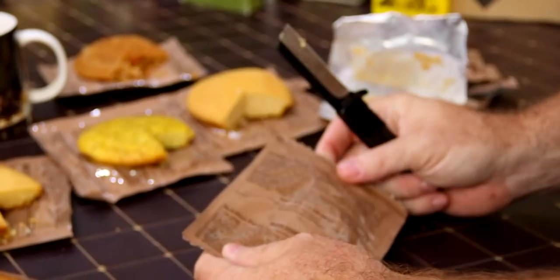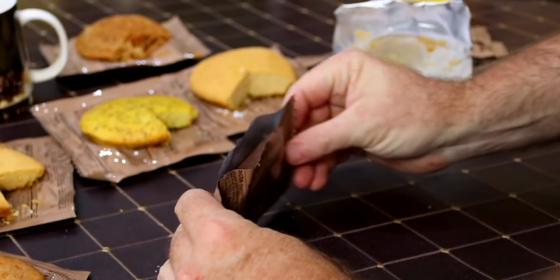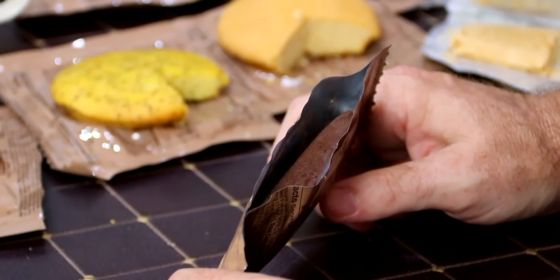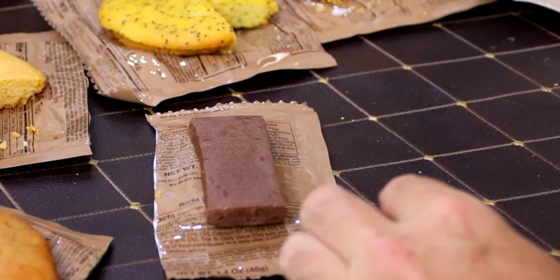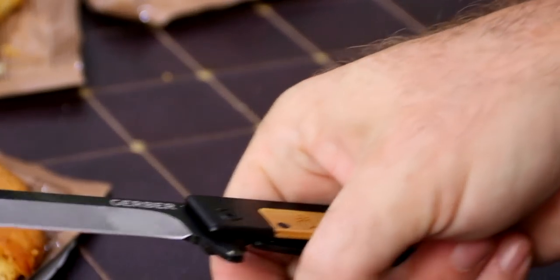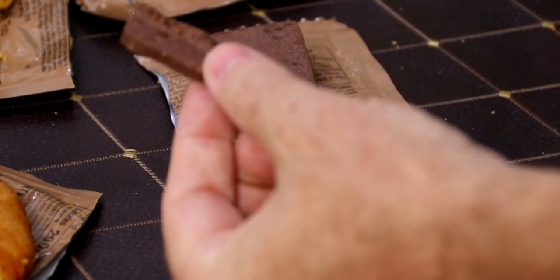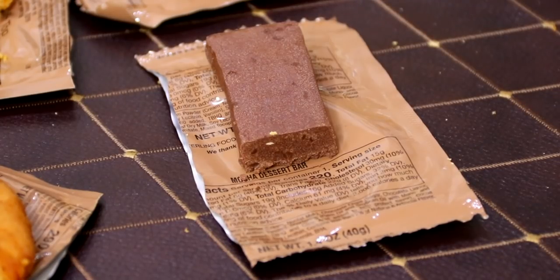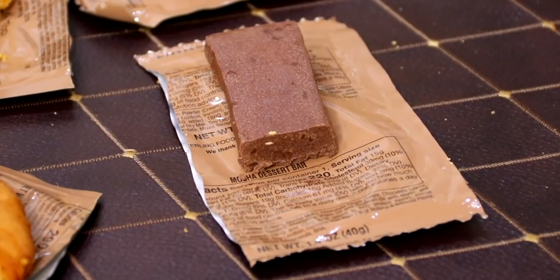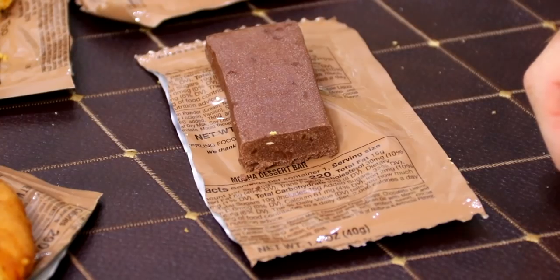This here is the mocha dessert bar. I've had this before — they have many different variations. They've improved it. It used to be when you got these in older rations, you'd bite into it and it was so bitter — like eating coffee grounds. But on these newer ones they fixed a lot of it. At first you can't really taste the coffee much at all; the aftertaste gets stronger. It's almost more like dark chocolate now. They've tamed it down a lot from the brutally harsh version it used to be.